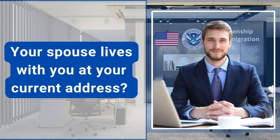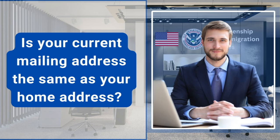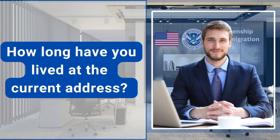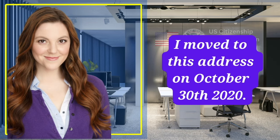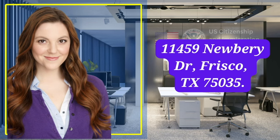Your spouse lives with you at your current address? Yes, we are living together. Is your current mailing address the same as your home address? Yes, it is. How long have you lived at the current address? When did you move to this address? I moved to this address on October 30, 2020. Where did you live before? 11459 Newberry Drive, Frisco, Texas 75035.